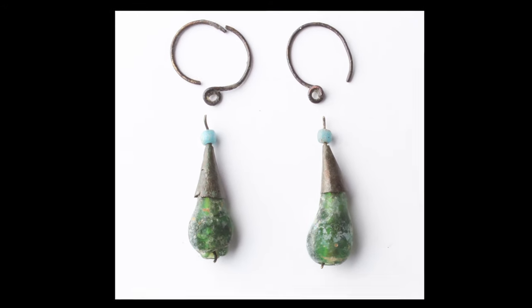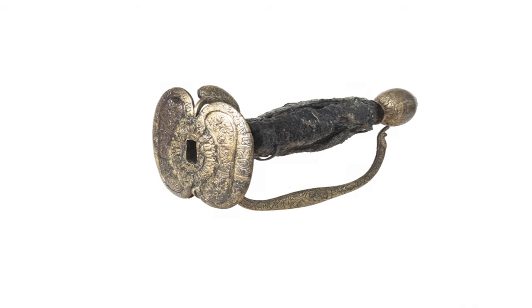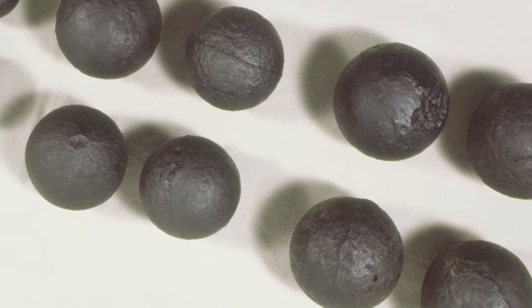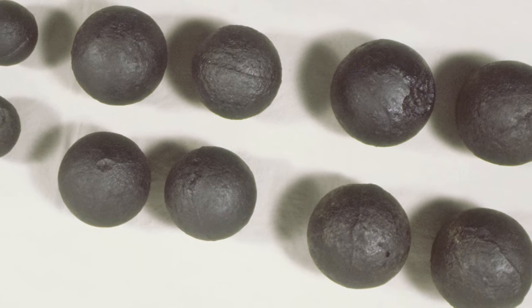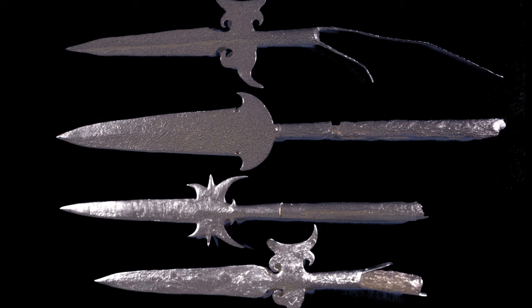A remarkable aspect of the artifact collection from LaBelle is not only the well-preserved trade goods but also this unique assortment of military supplies. One of LaSalle's objectives in coming to the New World was to set the stage for a later military expedition to travel to northern New Spain to try to secure Spanish silver mines — to take those from the Spanish to secure that wealth for the French crown.